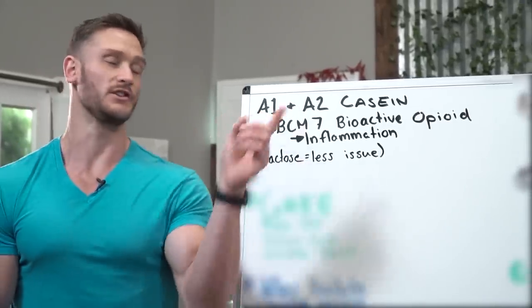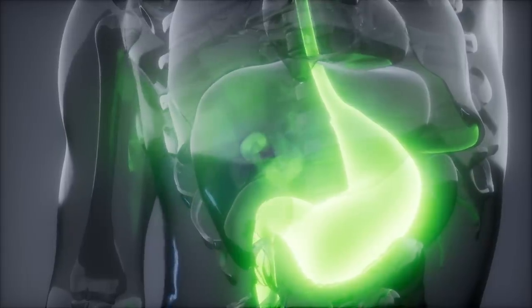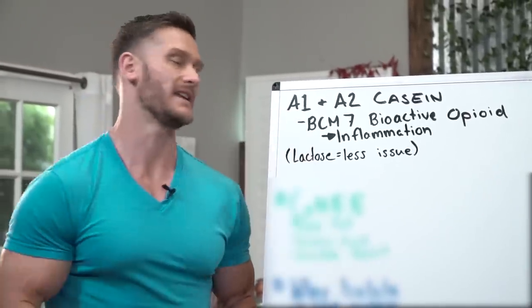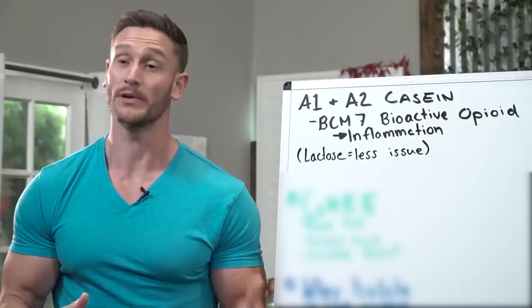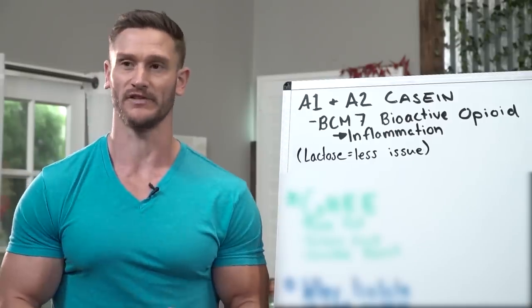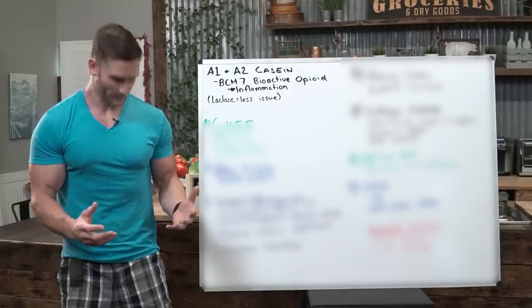It comes down to the A1 and A2 caseins. Way back when, all of the dairy we were consuming was predominantly A2 casein — a form of casein protein that was easy to digest with little inflammatory response. Nowadays we have A1 casein protein, which has become a genetic mutation of the proteins in milk. Because of this, there's a high degree of BCM7, a bioactive opioid, which means it's not only super addictive but also heavily linked to inflammation. If you're on a low carb or keto diet, the whole goal is to modulate inflammation, so introducing things that spike inflammation defeats the purpose.